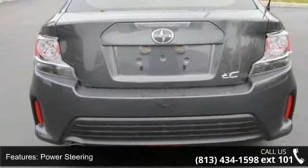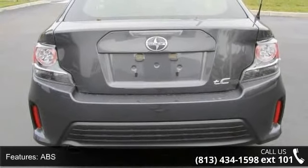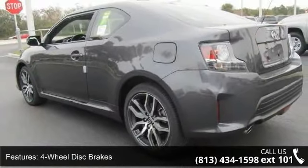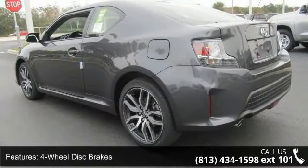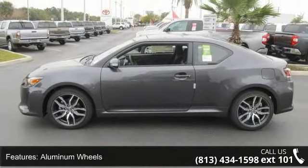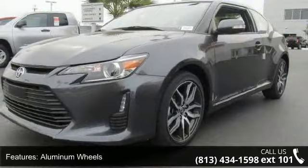Brake assist, aluminum wheels, dual moonroof, rear defrost, power door locks, and automatic headlights. This vehicle shows low mileage and has a smooth ride. This car won't be available much longer. Call now to schedule a test drive at our dealership.